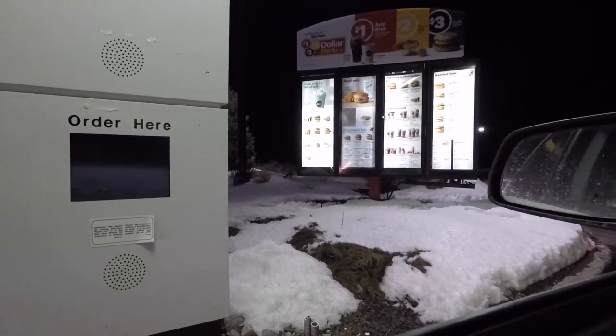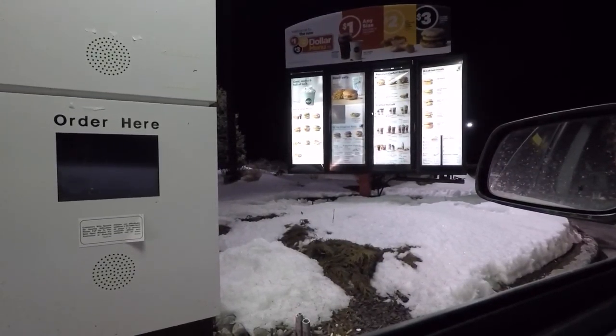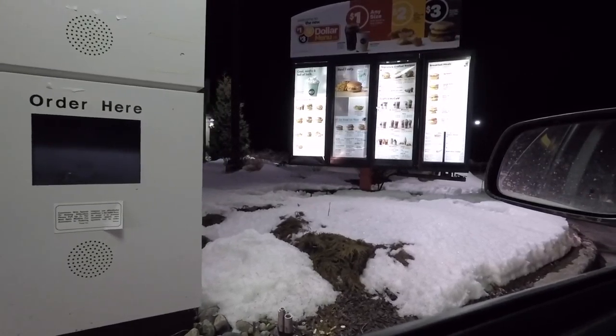Hey, what can I get for you today? I'm going to do the two for four breakfast sandwiches — a sausage McMuffin with egg and the bacon, egg, and cheese biscuit, please. Anything else? That's it. Your total comes to $4.20 at the second window, please. Thank you. You're welcome. Have a great day. You too.